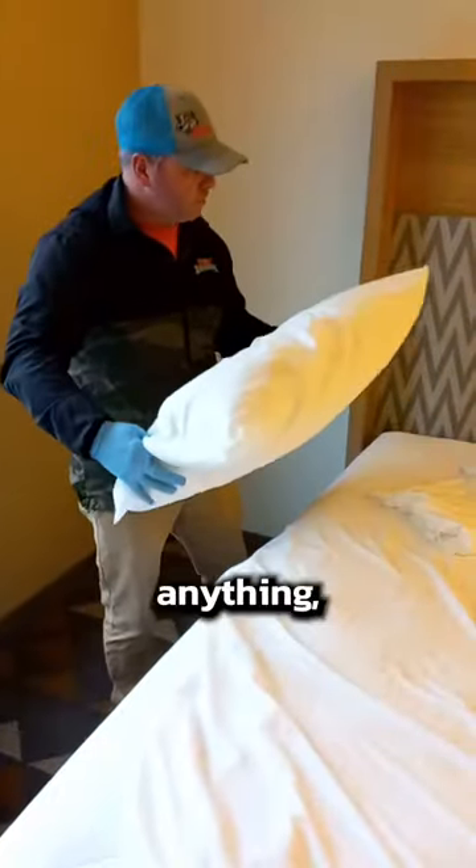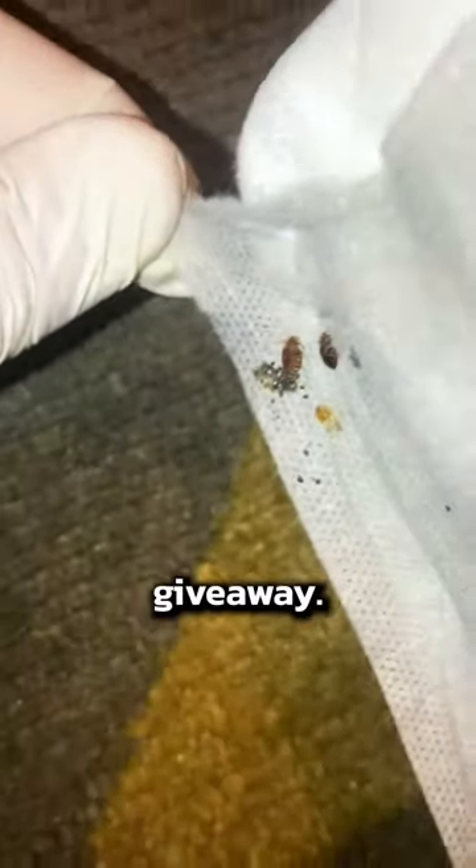So as soon as you get in a hotel room, before you unpack anything, tear the covers off the bed and look closely at the seams. Don't just look for bugs — look for droppings and eggs too. Marks like this are a dead giveaway.